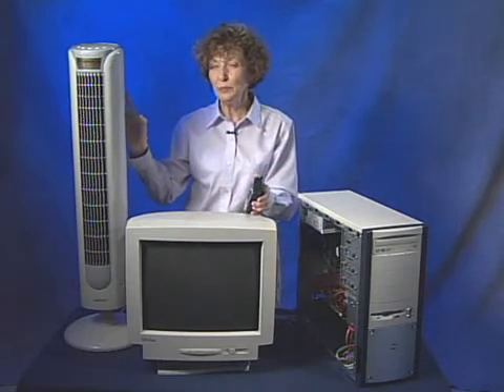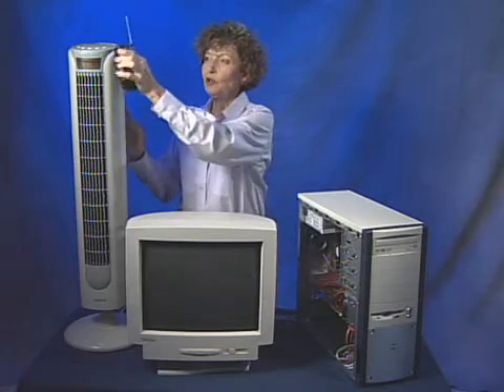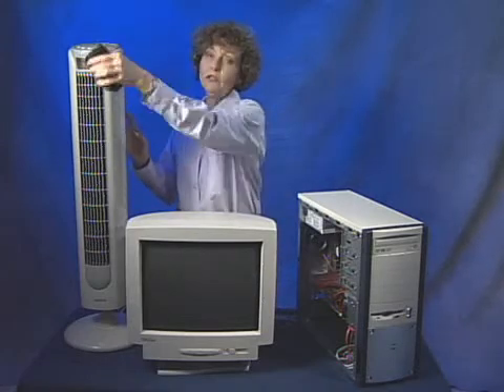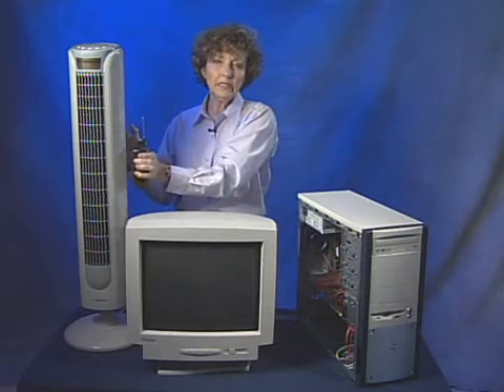Sometimes electronic fans can be really bad at producing EMI. This one is a high-quality fan with good shielding and it has almost none, which is good for an electric fan. Look for inexpensive electric fans around your equipment as potential problems.